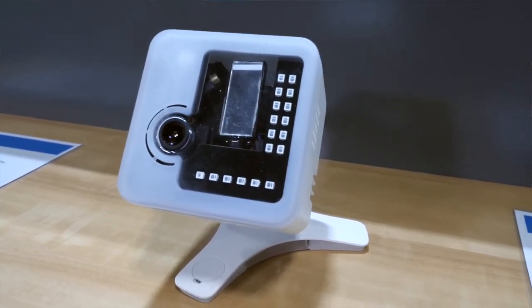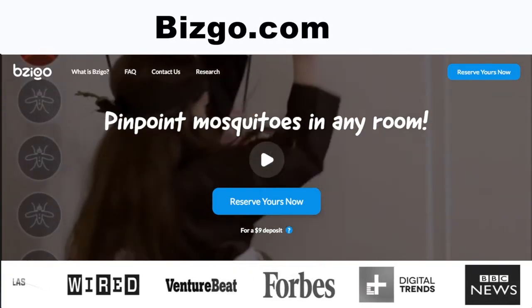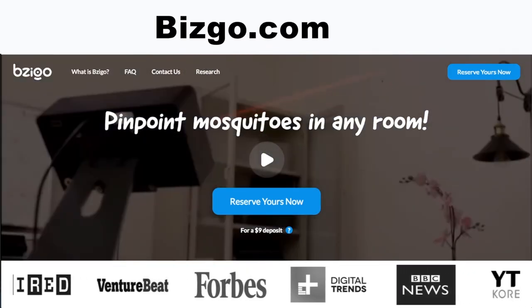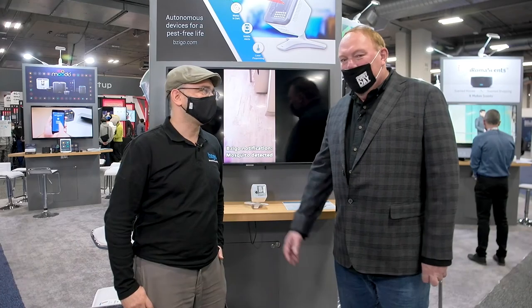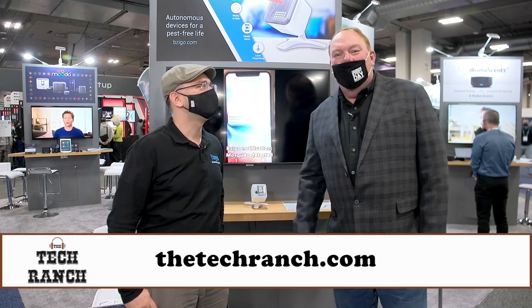We are ready to go to market — we're working on mass production right now. I love it! So where do we find more information about Bezigo? You can go to our website, Bezigo.com — B-Z-I-G-O. Thank you Ben! This is your Guru of Geek, Marlo Anderson, at CES 2022.